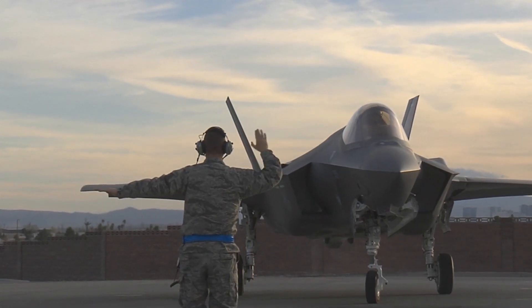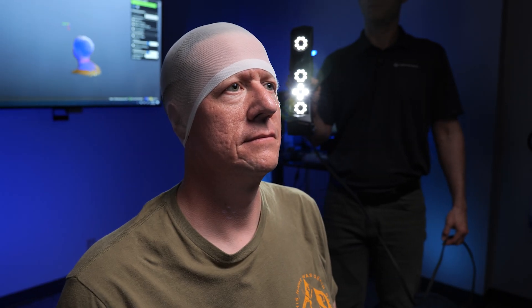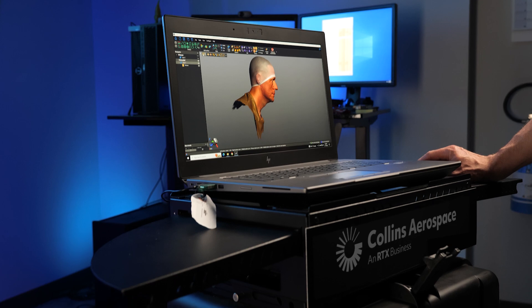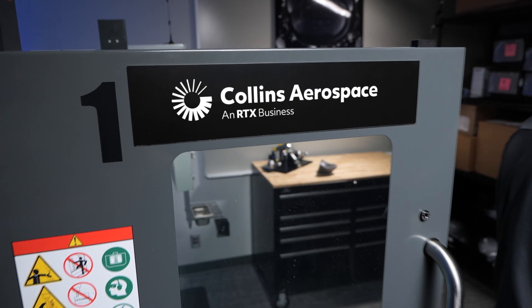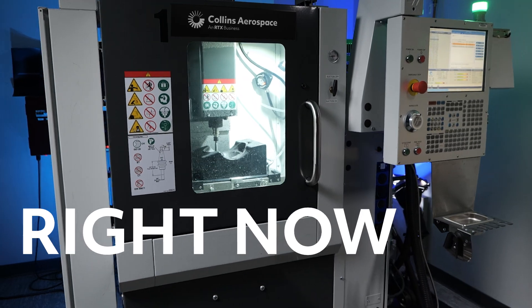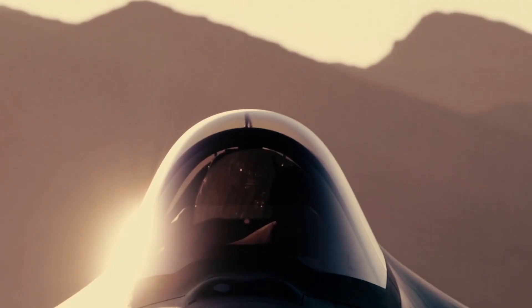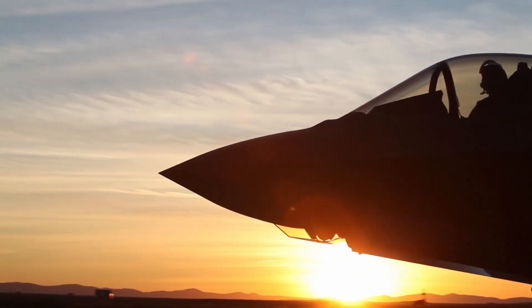Eliminate grounded pilots and weakened mission capability with this same-day scanning solution, available only at Collins. Offering the right fit, right now. The Collins Mobile Scanning Service returns pilots to the cockpit and gets them back on the mission.